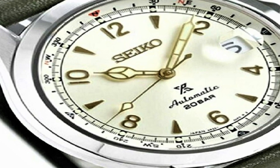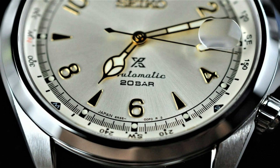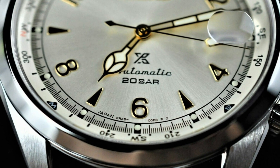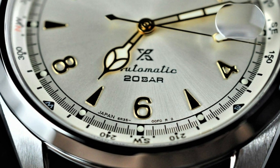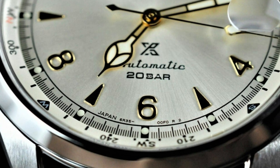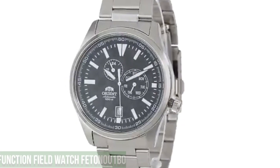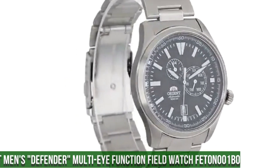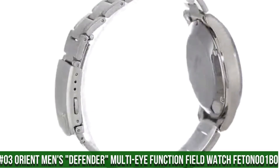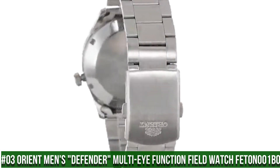Band color: silver. Dial color: off-white. Bezel material: stainless steel. Bezel function: compass. Calendar: date. Special features: date, rotating bezel. Movement: automatic. Water-resistant depth: 100 meters.